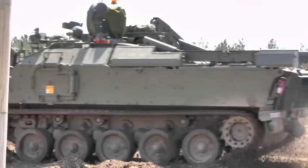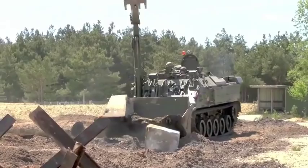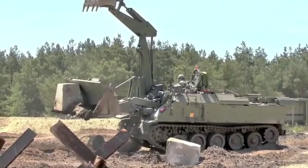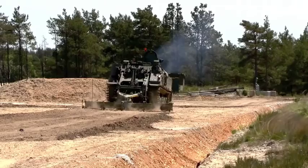Terrier can also be operated by wireless remote control up to 1km away. The bucket can be quickly replaced with a surface mine clearance device, which can be used to clear routes of surface-laid munitions. It takes around 5 minutes to re-role into a remote-operated vehicle, thanks to its drive-by-wire digital systems.